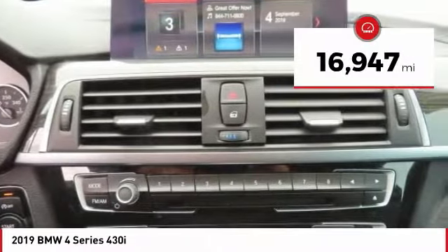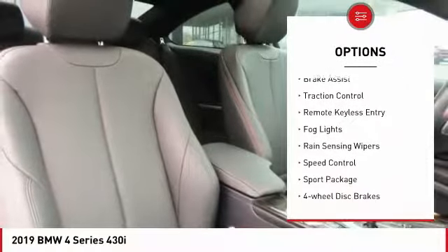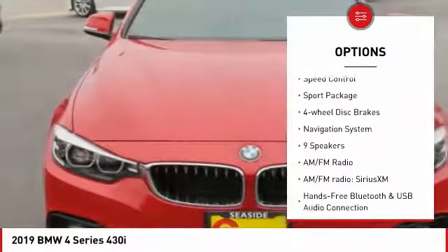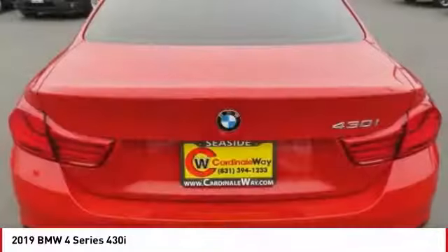This vehicle has less than 20,000 miles. Here are some of this vehicle's great options: electronic stability control, alloy wheels, brake assist, traction control, remote keyless entry, fog lights, rain-sensing wipers, speed control, sport package, and four-wheel disc brakes.